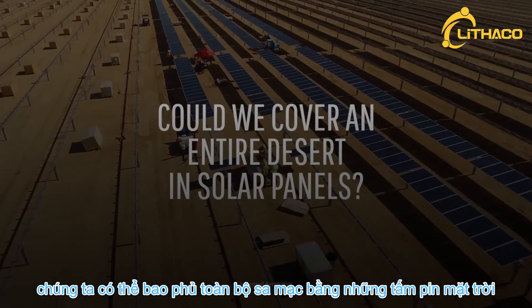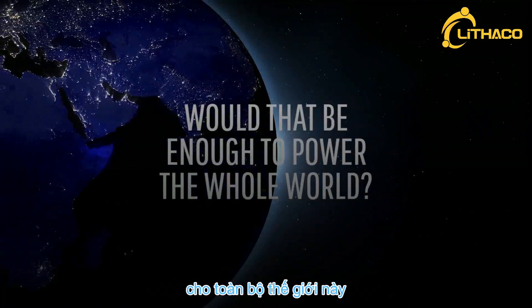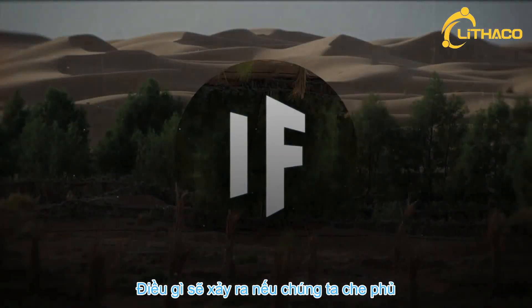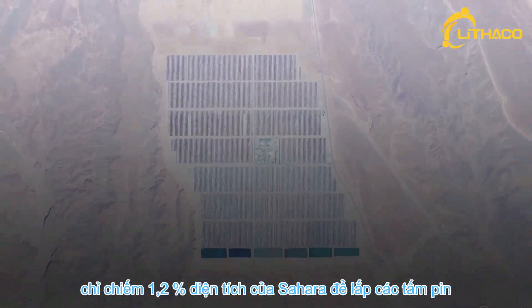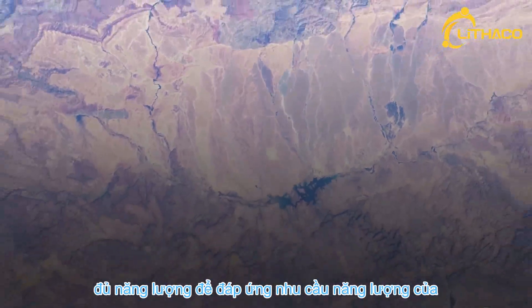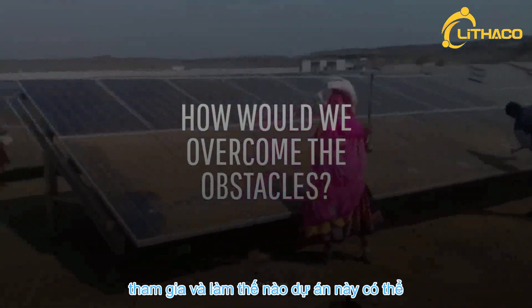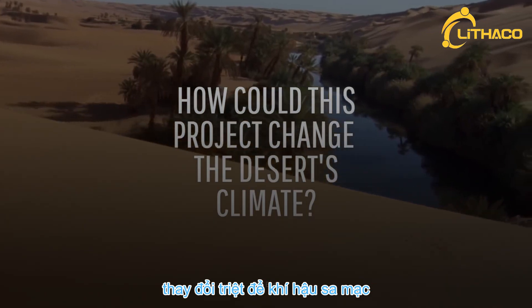Could we cover an entire desert in solar panels? Would that be enough to power the entire world? This is What If, and here's what would happen if we covered the Sahara Desert with solar panels. If we covered just 1.2% of the Sahara Desert in solar panels, we could harness enough power to meet the energy needs of the entire world. How would we overcome the geopolitical and financial obstacles involved? And how could this project thoroughly change the desert's climate?